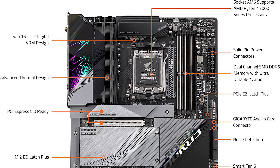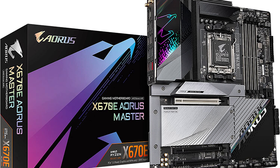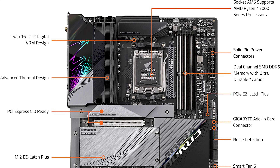The Gigabyte X670E Aorus Master will give you a lot of premium features. You get four NVMe SSDs — two Gen 5 and two Gen 4 — along with a nice software to control your fans, a sleek motherboard design, and an extensive front I/O. You could use the two Gen 5 NVMe SSDs in RAID for faster speeds or data redundancy, while the Gen 4 slots can store games. All four NVMe slots come with a heatsink included.